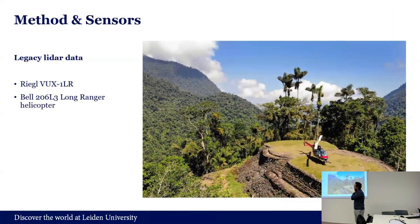For the part of the legacy LiDAR data, that was a little bit easier. They used a more powerful sensor that is long range, so you can cover more area, but you need a helicopter for that. It was an area where we know there are critical sites, but the idea is to try to find more sites there.